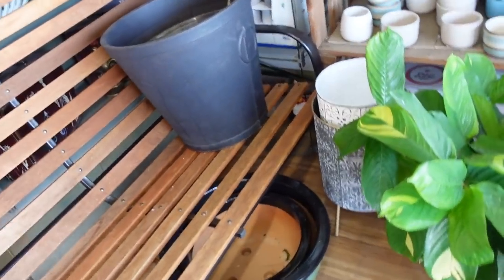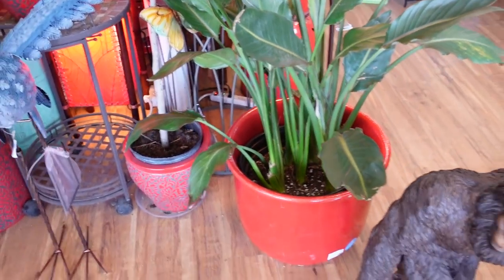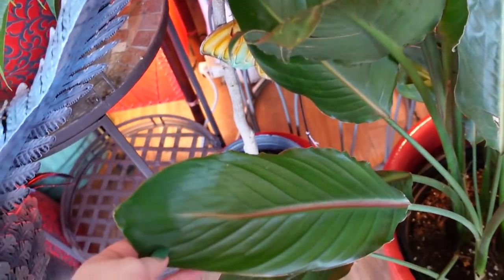Here is the shop from this angle. They also have this massive tillandsia island up here — look at how big it is, huge! Look at this beautiful bird of paradise — oh my gosh, I love it when they get kind of red in the middle.